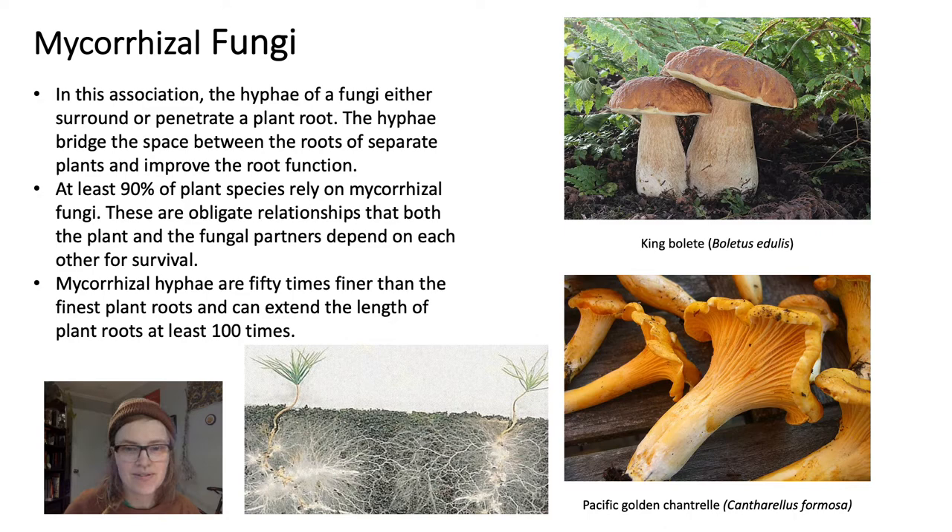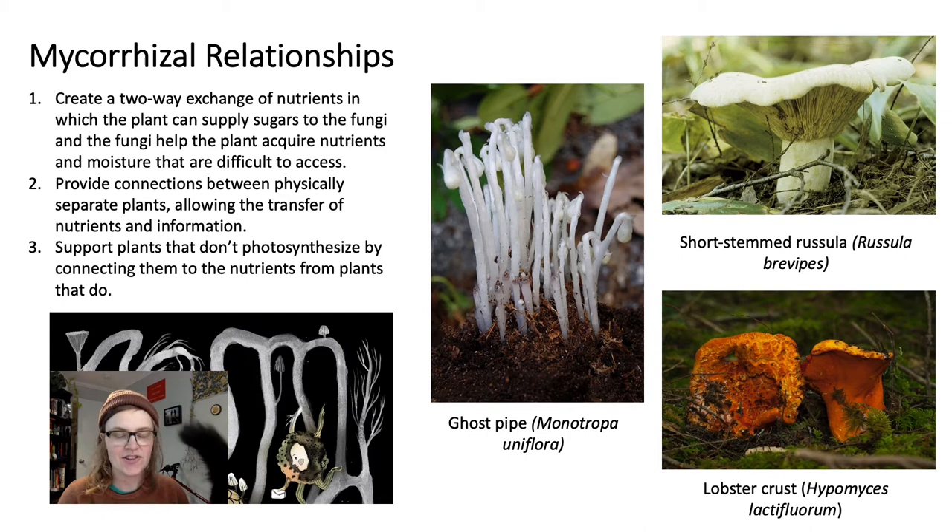There are lots of different mycorrhizal relationships. One is the two-way exchange of nutrients between plants and fungi: a plant photosynthesizes and creates sugars for the fungi, which aren't able to do that, whereas the fungi have tiny microfilaments — the hyphae — which allow the plant to get hard-to-access nutrients and moisture. Another example is the way that mycelium can provide connections between physically separate plants, connecting the root systems underground and allowing the transfer of nutrients and information — for example, a warning sign that there's a pest around.